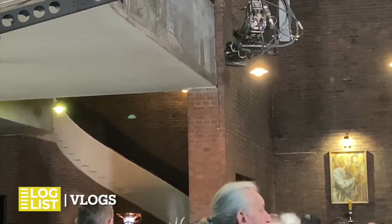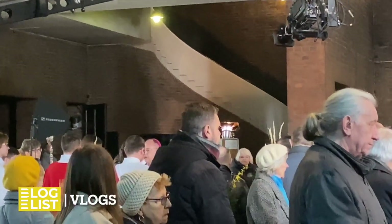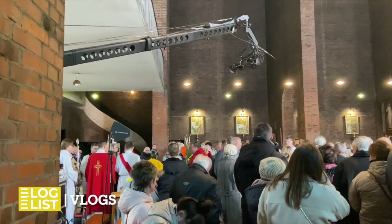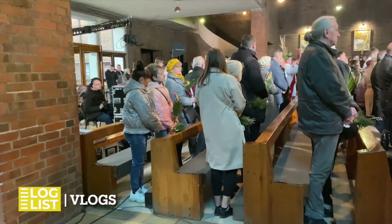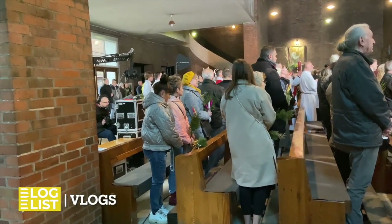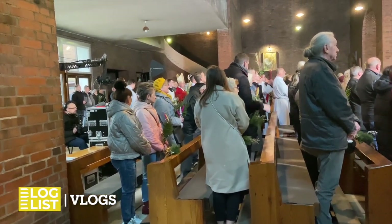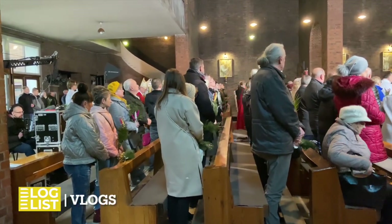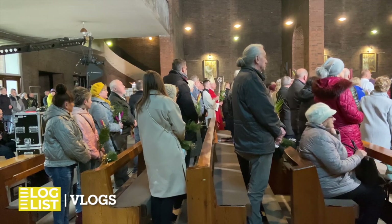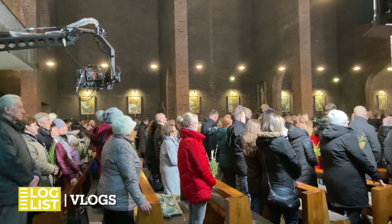Here we see camera number one in the lead role. It currently shows a close-up of the bishop. The camera turns to the side and shows the further procession. The camera was able to show footage very close to the heads of the congregation, which required great care.